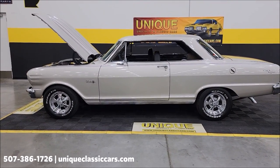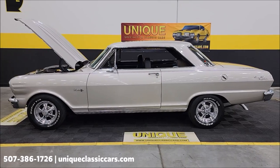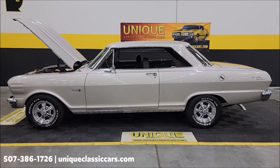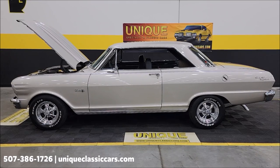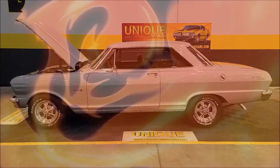This is the 1964 Chevrolet Nova Chevy II. If you'd like to take a closer look, give us a call at 507-386-1726, or visit uniqueclassiccars.com — click the link in the description below. Remember, we do consider trades, financing is available, we can assist with transportation, and this vehicle may be eligible for an extended service contract. Consult with your sales associate when you call in or email.